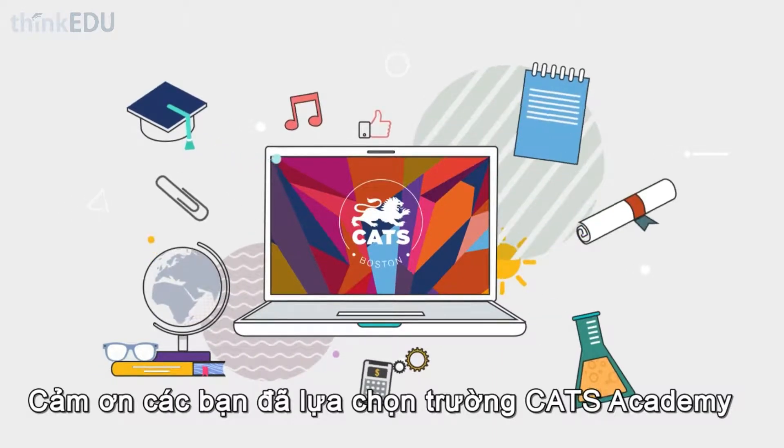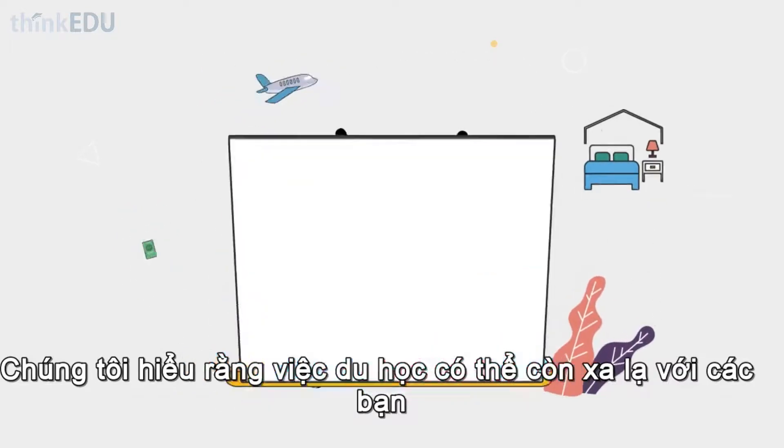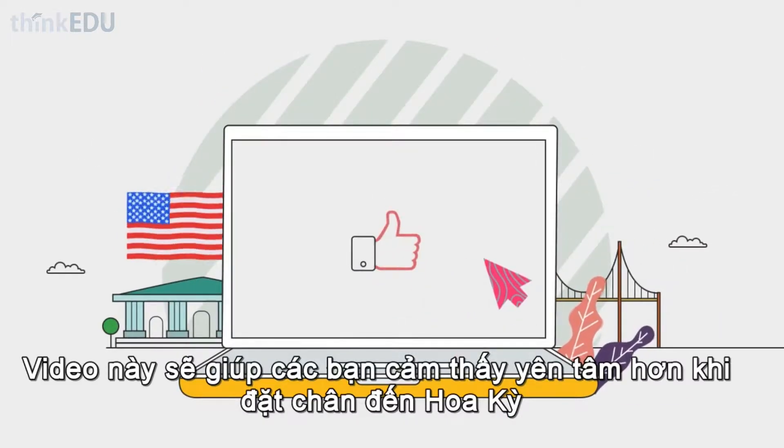Thank you for choosing Katz Academy. We know studying abroad can be daunting. This video will help you feel safe when arriving in the U.S.